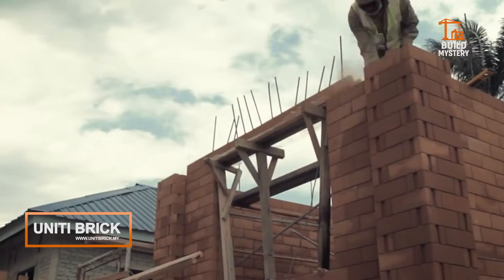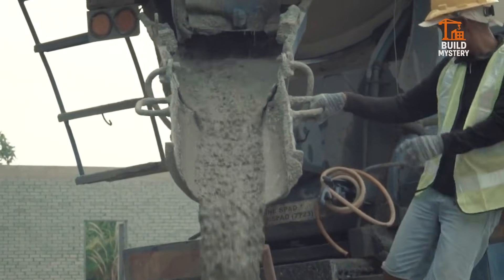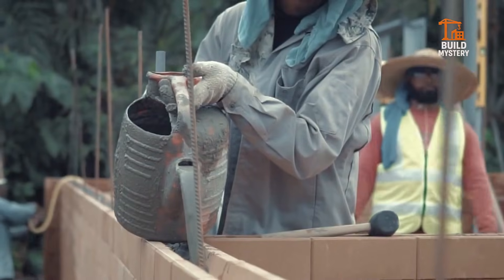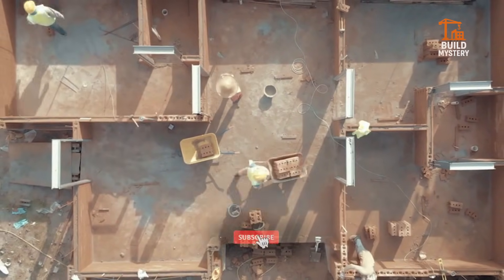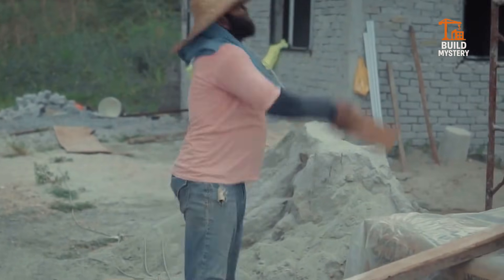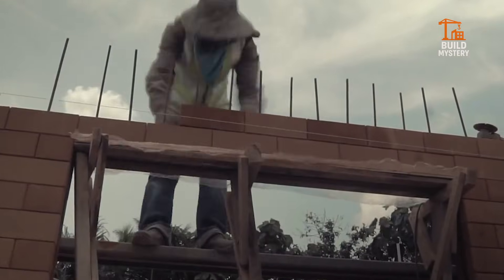This is UNITI Brick — a modern construction system built around interlocking bricks that lock themselves together. No mortar, no messy cement joints. Just precision-engineered bricks that snap into place. Each unit is shaped to interlock, forming stable, load-bearing walls with high structural integrity. Construction moves fast. Walls rise steadily. Alignment stays perfect. Labor and material waste shrink. The result: homes built faster, cheaper, and stronger.